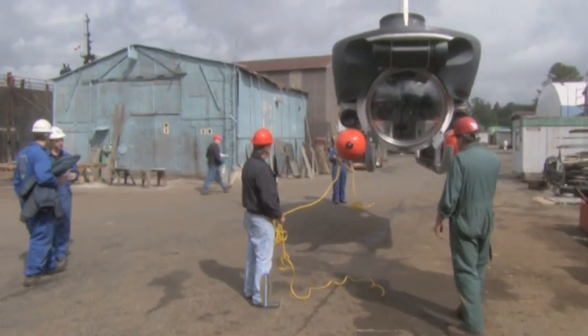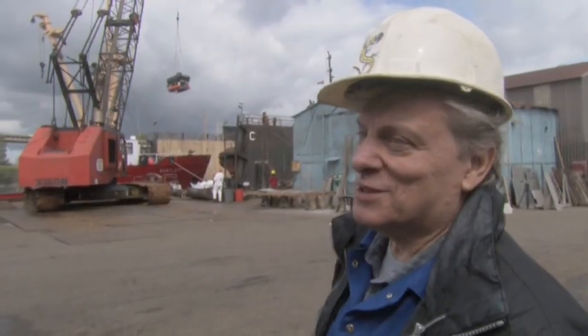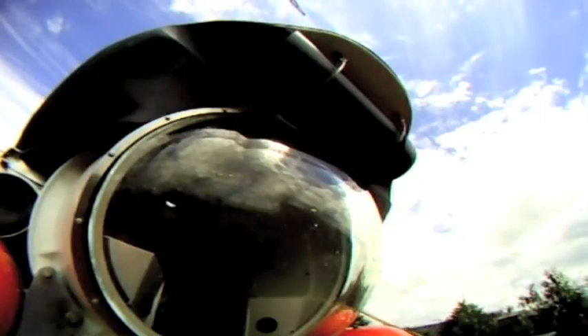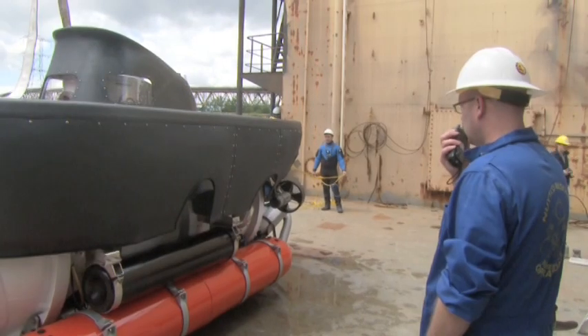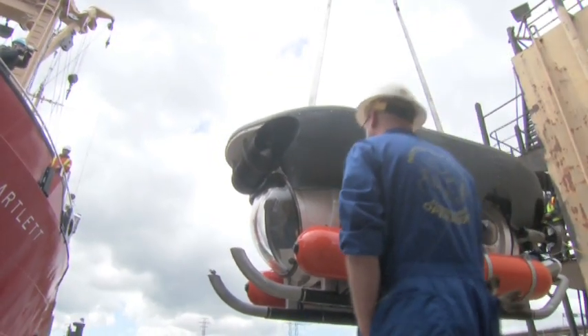After a pre-dive check, Curacao Sub is craned across a shipyard for her first sea trial. I'm expecting no problems, so we'll see. Even after years of planning, no one — not even Phil — knows exactly how she'll behave in the water.